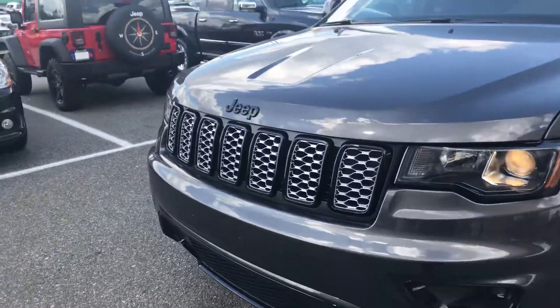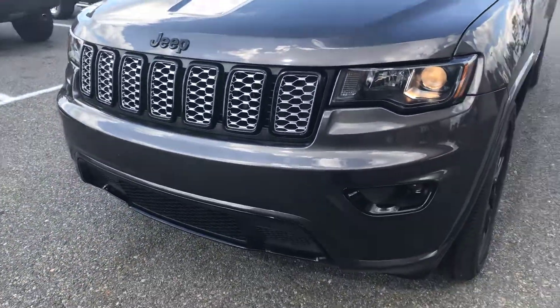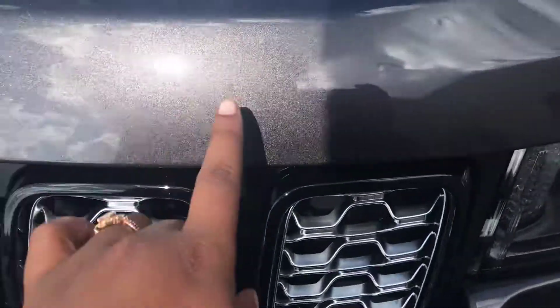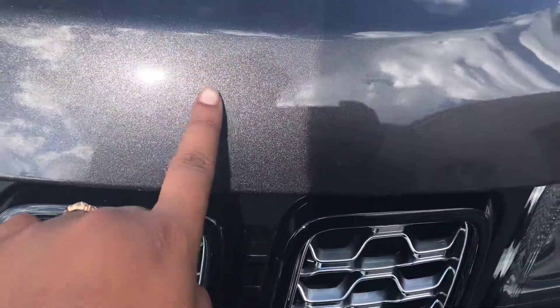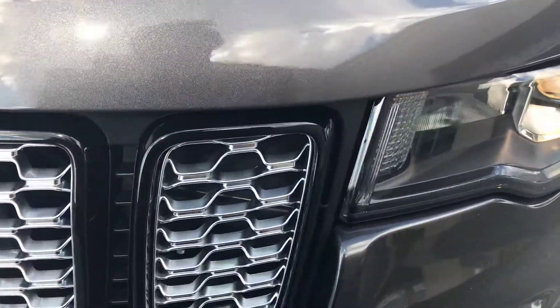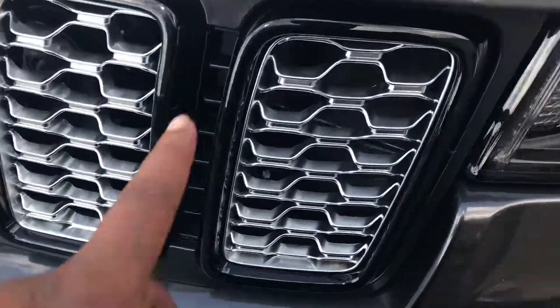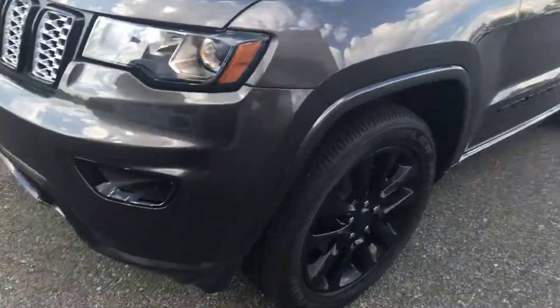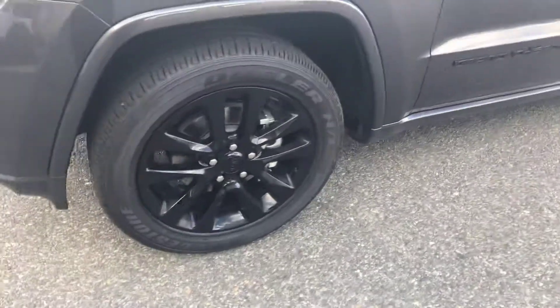One thing you'll notice about this one is it has a little bit more style to it. It has this nice space gray color with a little bit of sparkles in there — you can tell when the sun reflects off of it, you can see the little specks. It makes it look very nice. You can also tell the black accents on the vehicle, which give it that really sharp, edgy, cool look, and the rims are black as well.